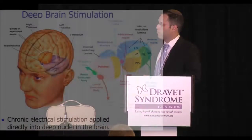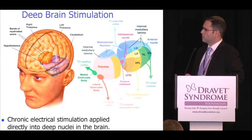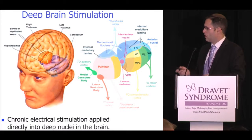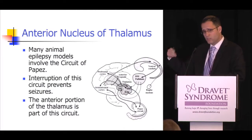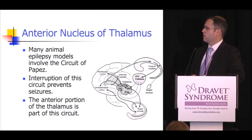Moving to deep brain stimulation, we are stimulating deep nuclei within the brain that have projections to the brain surface and affect different seizure networks. The region of greatest interest is the anterior nucleus of the thalamus, which is involved in animal seizure models as part of a seizure network. By interrupting the circuit of Papez, we hope to interrupt the network causing seizures.